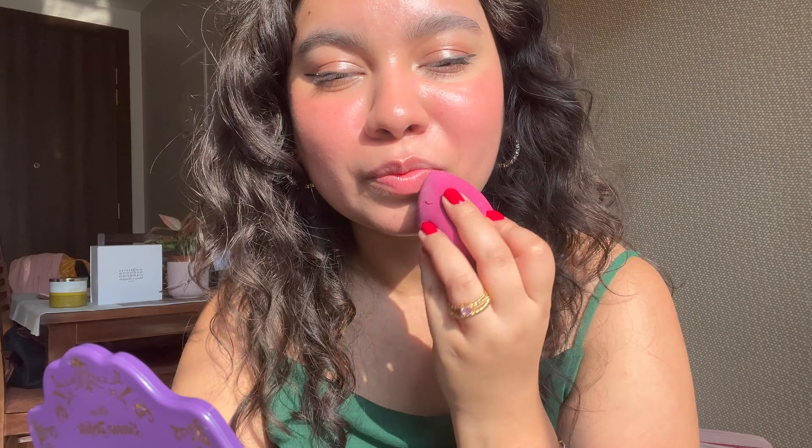I feel this formula is a lot more powdery than the Peripera Ink Velvet — as the name suggests, very blurring and velvety smooth. I'd definitely suggest making sure your lips are exfoliated, scrubbed, and well hydrated, because these matte formulas won't look good on dry, crusty lips. I'm also applying concealer around my lips since I tend to get lipstick stains.